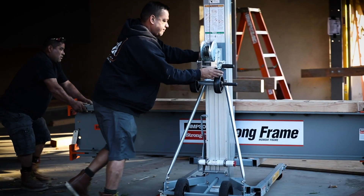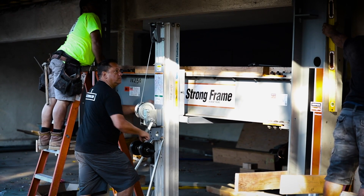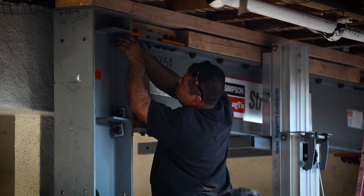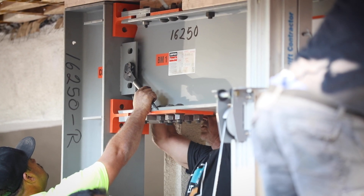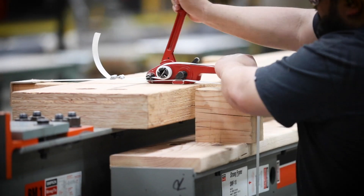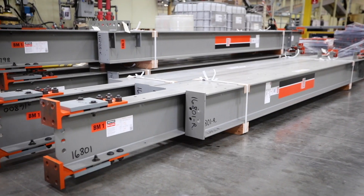With moment frames, there are two options: either you can go bolted or welded. The benefits of having a bolted frame is, of course, there is not much to construct. You can bring the pieces separate and just bolt them together, and installation is easy. When we heard that Simpson Strong-Tie has bolted connections and they are manufacturing the frame in the factory fully ready to be installed, we immediately thought that was the solution to go with.